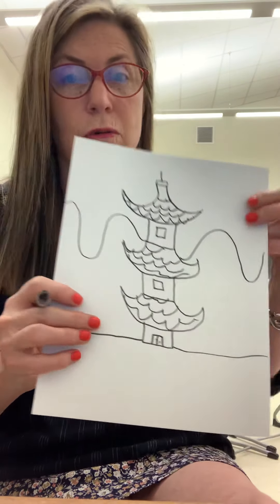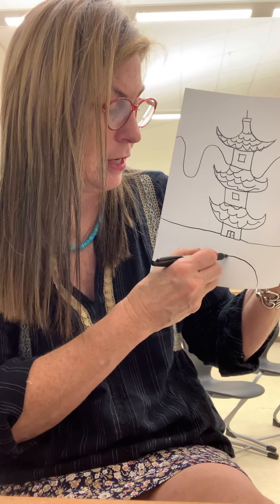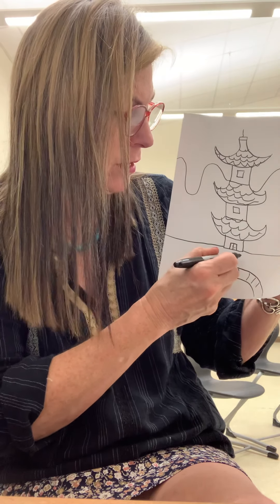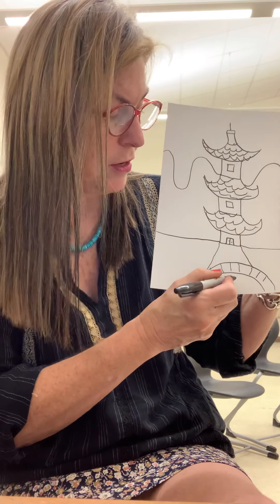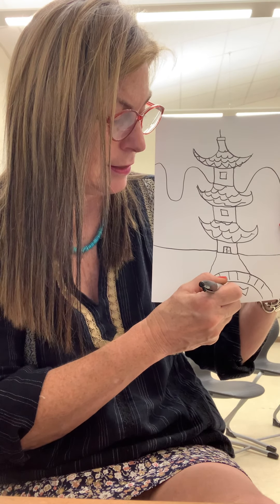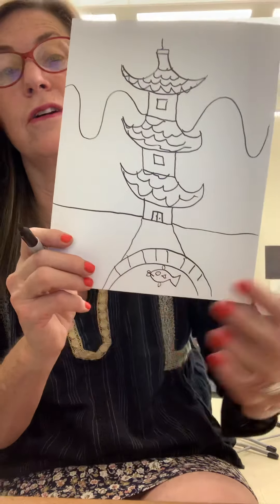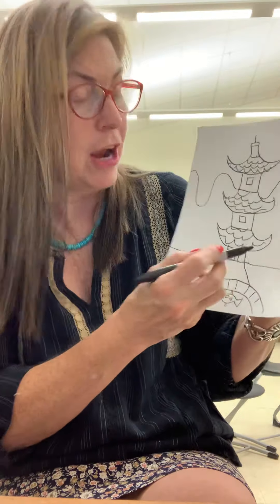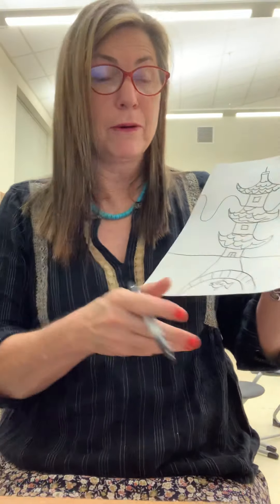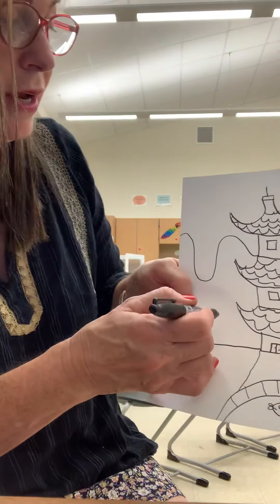They grow rice paddies on those mountains and a lot of animals live up there too — they're very unusual. You might want to do a bridge too, because in Japan they have a lot of bridges with little ponds of koi fish that swim underneath them. Also, another thing — in Japan they love gardens, and they like to do things symmetrically. Symmetrical means the same on both sides. They're known for their cherry blossom trees.